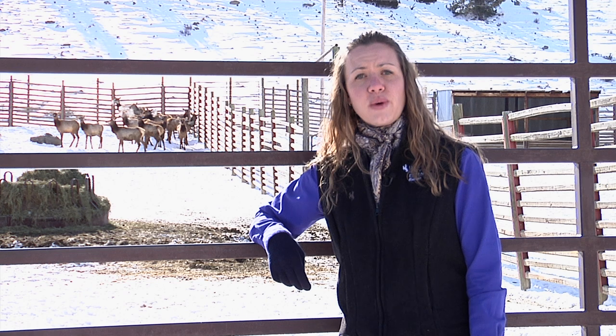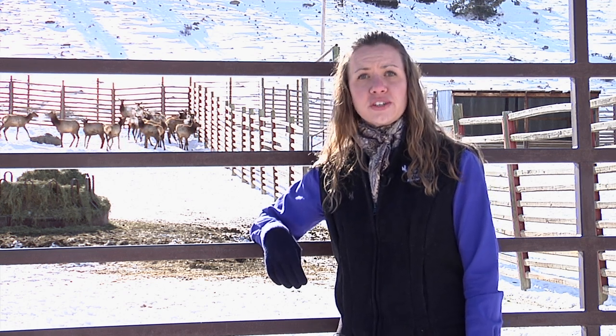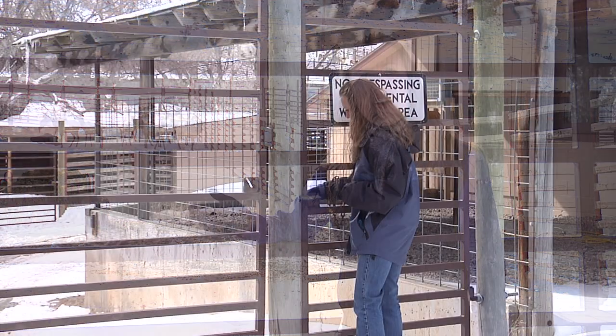As you travel through Sibylla Canyon on Highway 34 outside of Wheatland, Wyoming, you pass by the Tom Thorne-Beth Williams Wildlife Research Center. Have you ever wondered what goes on here?